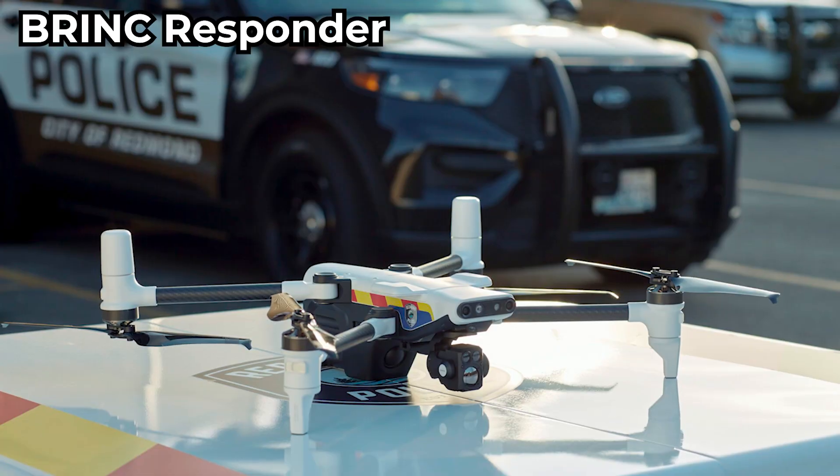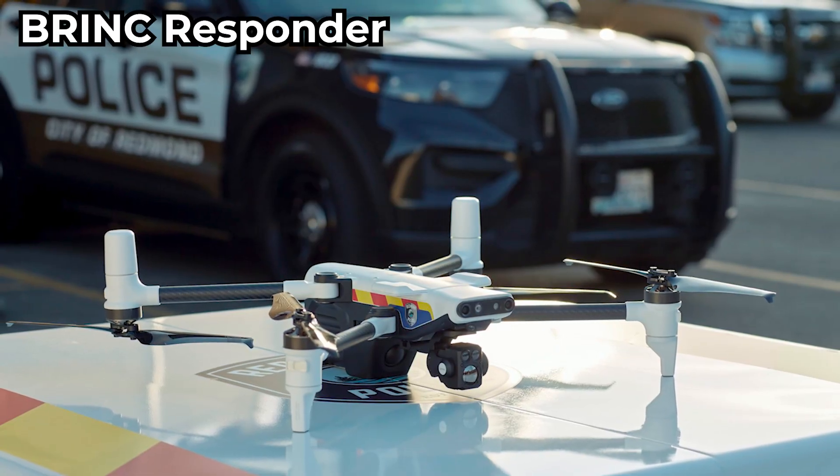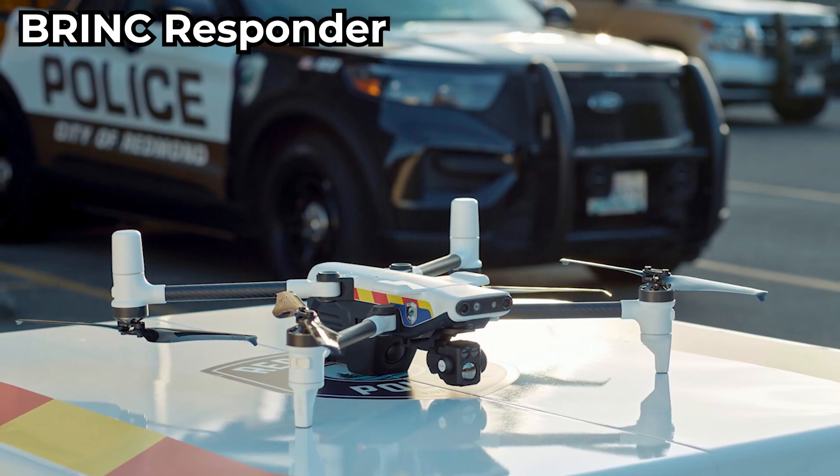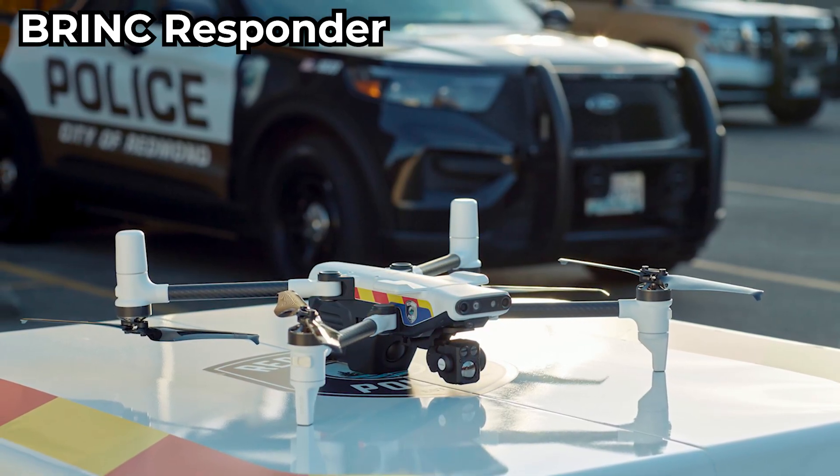For public safety and first responders, there's the Brink Responder. It's US-made and purpose-built for emergencies. It has two-way communication, night ops capability, and secure data handling — perfect for law enforcement and rescue missions.